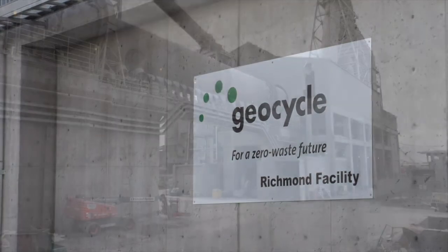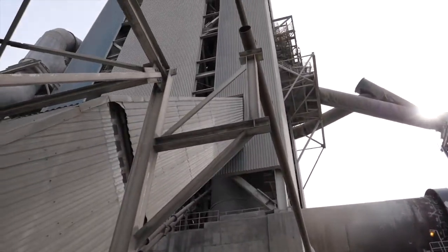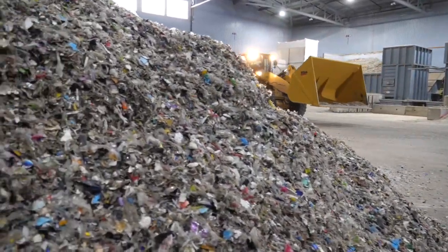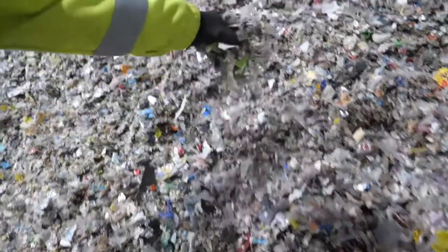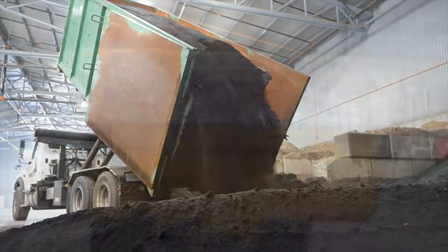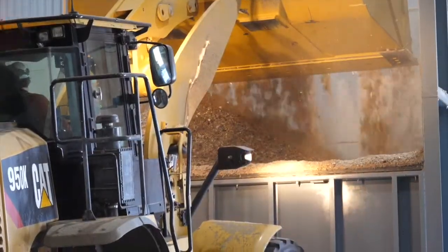Geocycle provides services on construction and demolition waste, and we focus on non-recyclable plastics which we can utilise as an alternative fuel in our cement kilns. The cement industry is a high energy need industry, and for that we can develop alternative fuels out of waste. Here we actually recycle more than 100,000 tons of waste, and we avoid that volume of waste going into a landfill or incinerator.